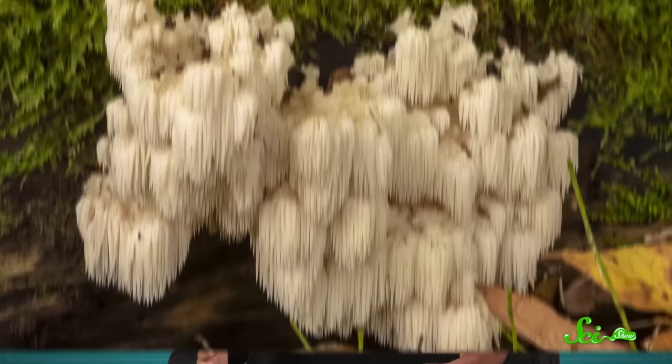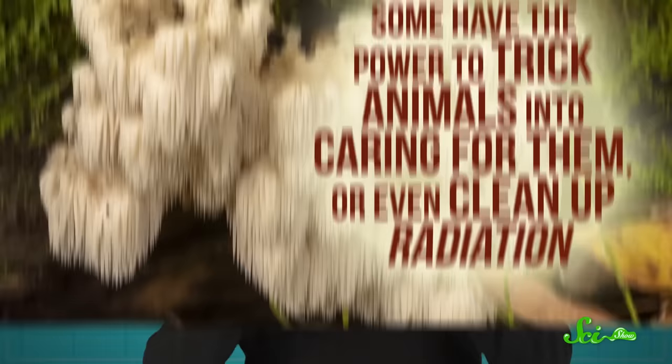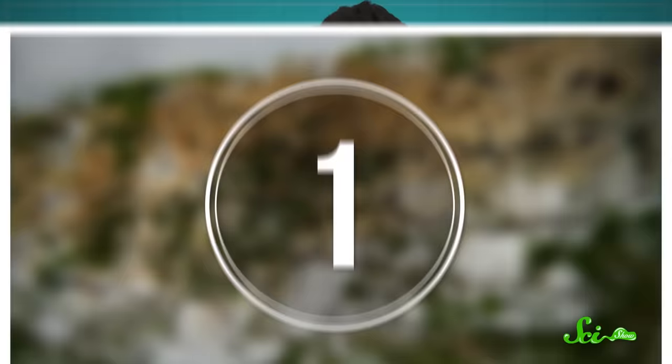They're not just interesting-looking, either. Some have the power to trick animals into caring for them, or even clean up radiation. So here are six weird mushrooms and other fungi, and what sets them apart from regular garden fare.